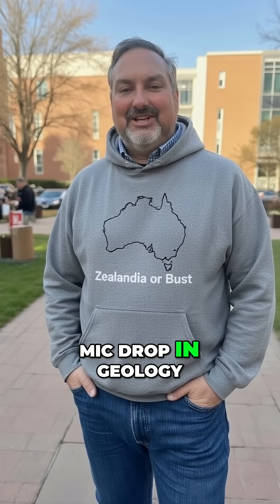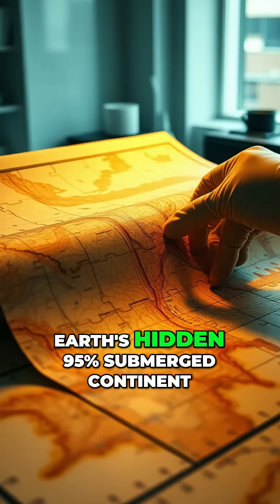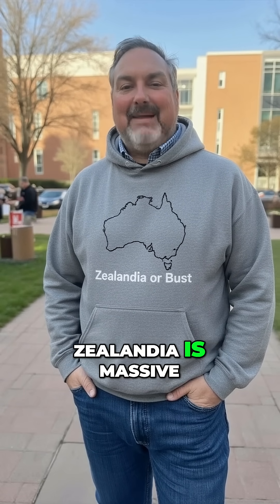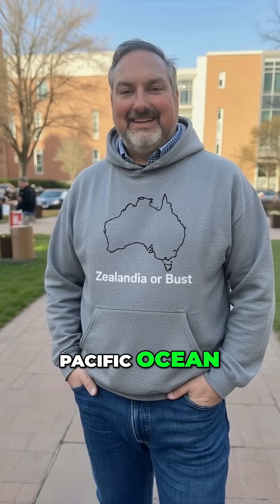This is the ultimate mic drop in geology. Scientists have finally completed the full reconnaissance map of Zelandia, Earth's hidden 95% submerged continent. According to the journal Tectonics, Zelandia is massive — 5 million square kilometers — and most of it lies beneath the southwest Pacific Ocean.